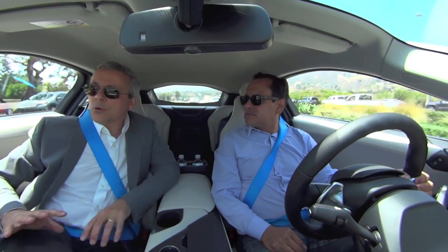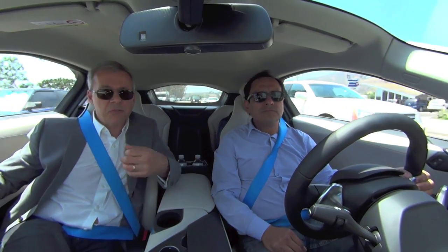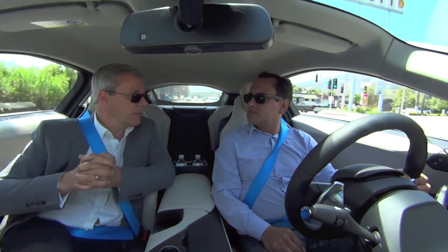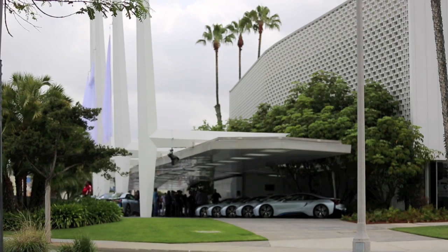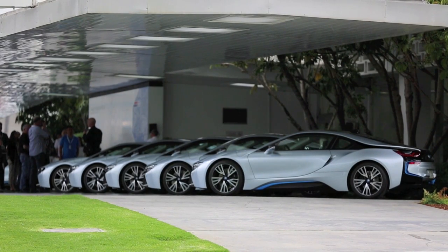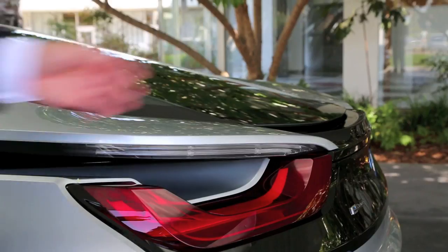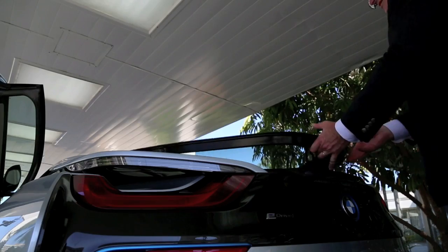A lot of the technology in this car will become available in other cars at lower prices — it's an exciting platform to feature this technology, and as it matures and becomes more affordable, you'll see it in many other cars. The BMW i8 here in California: the price is about $136,000, and there aren't many options, so the car as you see it today is very well-equipped for $136,000.